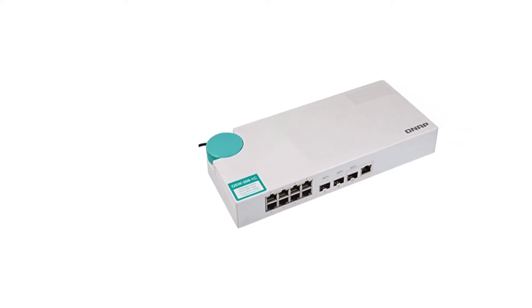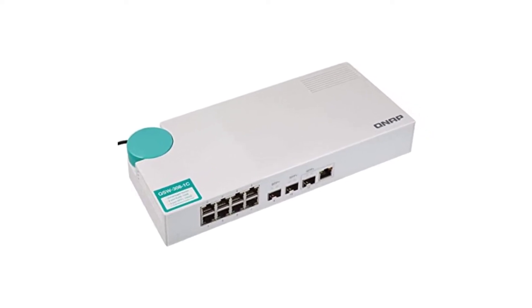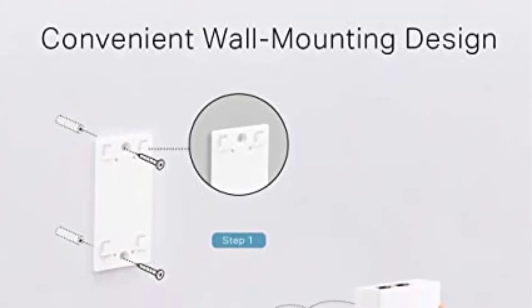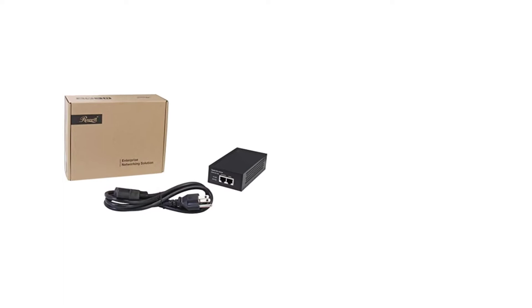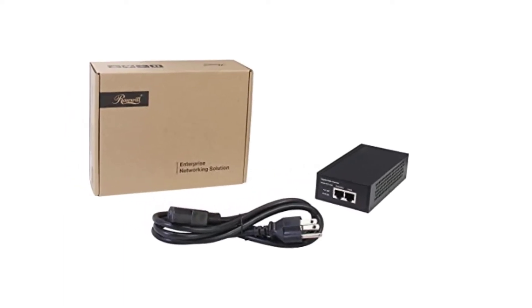This Linksys PoE injector is engineered to operate with IEEE 802.3af and 802.3at devices since it is intended for heavy-duty use. The standout feature of this high-end PoE injector is that it has a two-year guarantee, which is far longer than others.